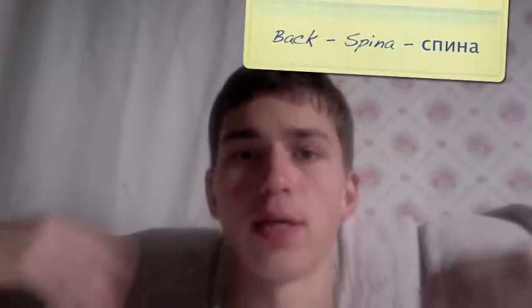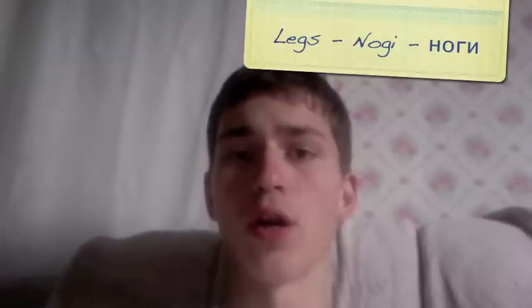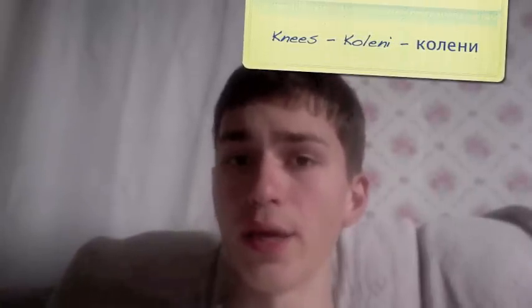Back — SPINA. Legs are NOGI. Knees would be KALENI.